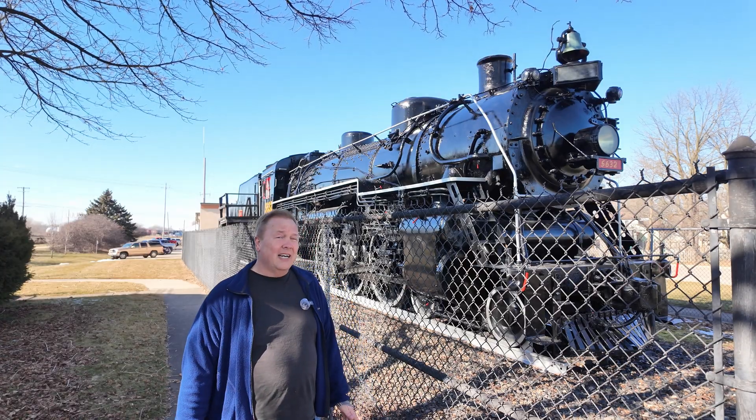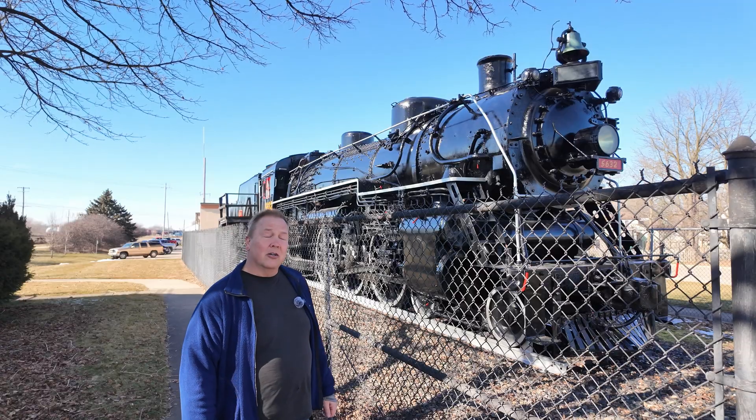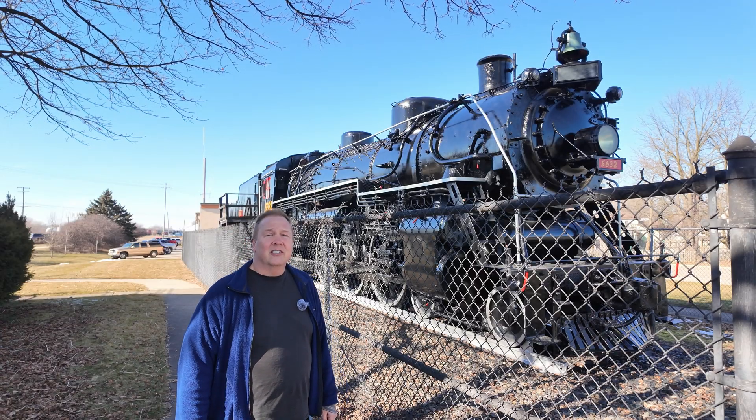Before we answer the question of why that is, let's talk a little bit about this locomotive. This is the Grand Trunk Western 5632.